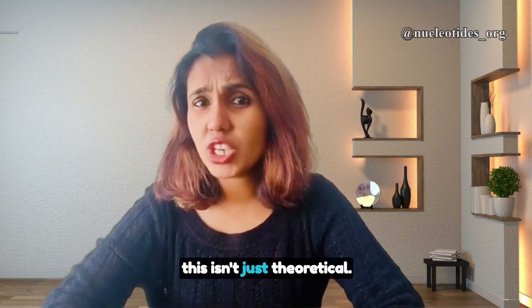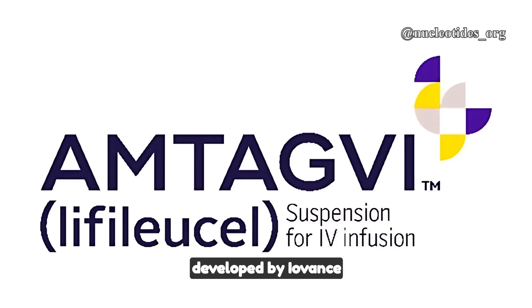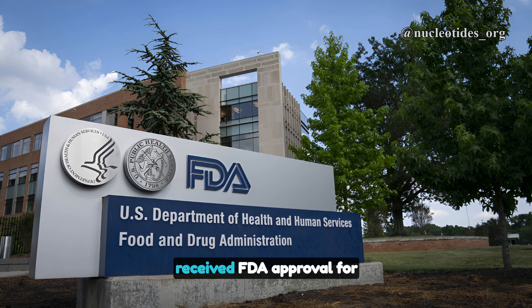Now, this isn't just theoretical. Recently, a therapy called Amthagwe, developed by Louvance Biotherapeutics, received FDA approval for treating advanced melanoma.